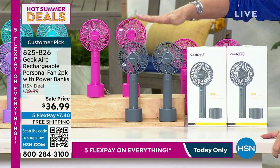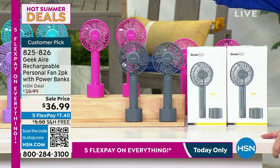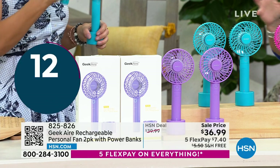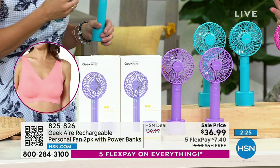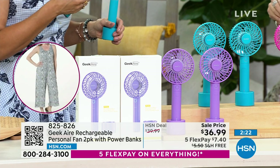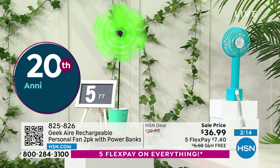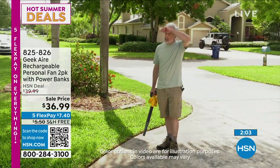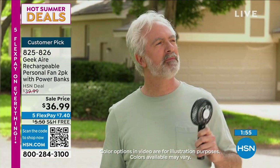The pink is going to be the first to sell out — if you want pink, order right now. Gray is selling fastest right now, and we also have aqua. What matters is you find a real way to keep cool. If you've used those other little fans, you might as well get a paper fan because they just don't work. Five feet away we're showing you the airflow, but some customers reported it shooting out eight feet.